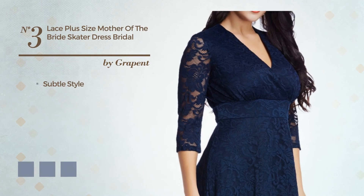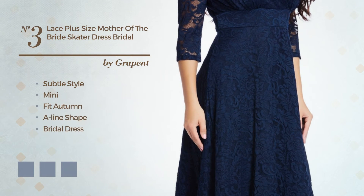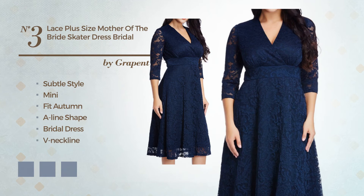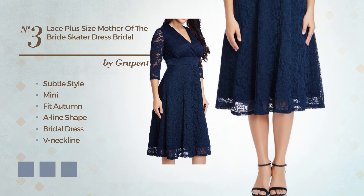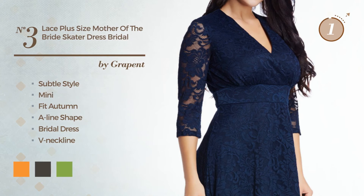Number 3: A Fusion of Subtle and Head-Turner in this Mini Fit Autumn A-Line Bridal Dress. Featuring a V-neckline with a floral pattern, as well as side zipper and a fully lined inner layer, made of quickly drying fabric, accented with lace. Available in 8 color variations, for instance apricot, black ink, and greenery.